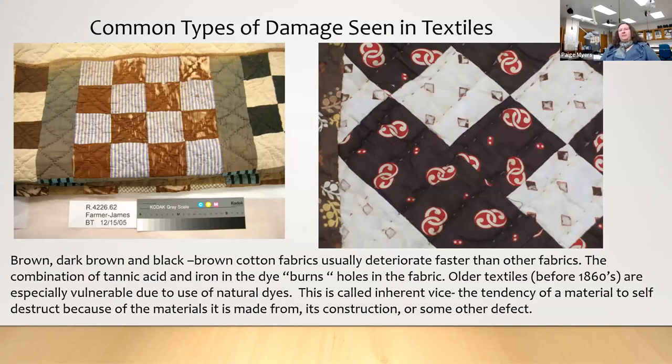Let's talk about common types of damage. Looking at two quilts from our collection: you'll often see brown spots in quilts and dress fabrics. The dyes in older textiles have a lot of tannins — they used tannic acid for dyeing, which doesn't even need a mordant. Over many, many years, the acid is so strong that it will actually break down and deteriorate that area of the fabric. This happens mainly in textiles before the 1860s, when synthetic dyes appeared.